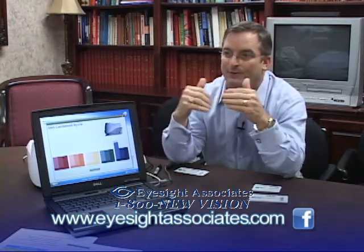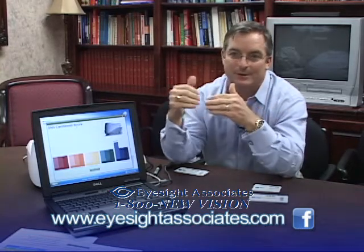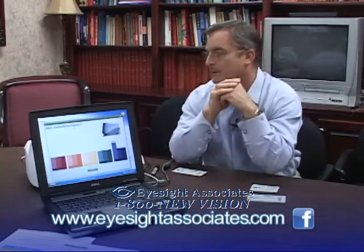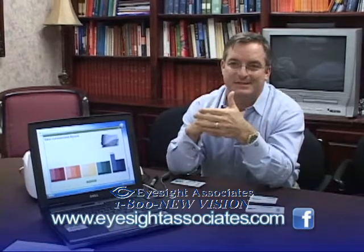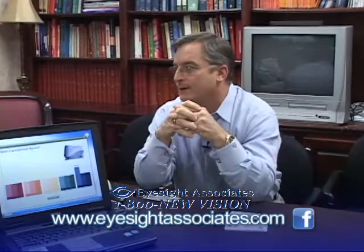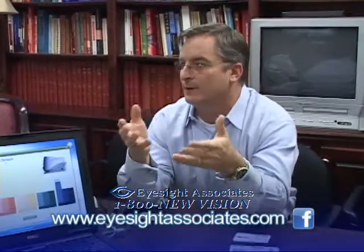Again, no different than a bone scan or an MRI or any other device. If it weren't doing what it was designed to do and proven to do from a scientific perspective, then you wouldn't have the ability to do what we're doing today — scanning people and getting a really good reading on what their current nutritional level is.